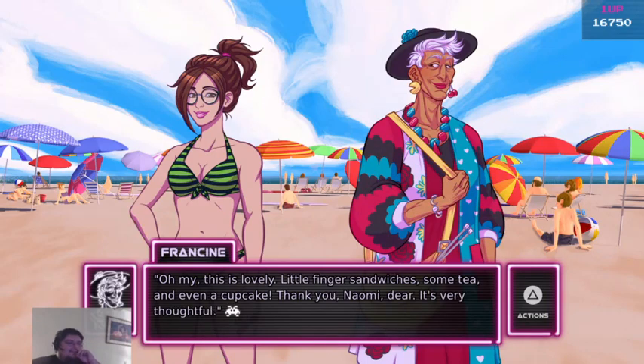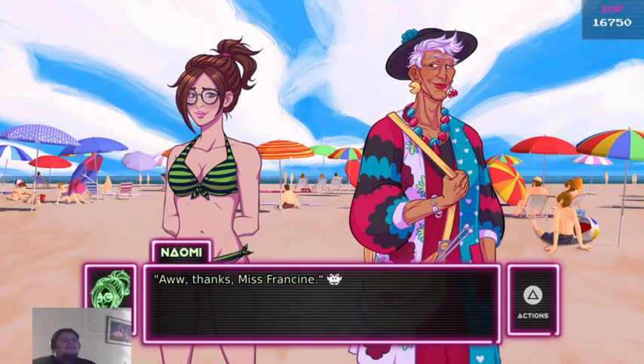Oh my, this is lovely. Little finger sandwiches, some tea, and even a cupcake. Thank you, Naomi dear. This is very thoughtful. Aw, thank you, Miss Francine.